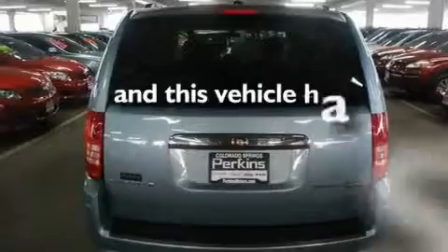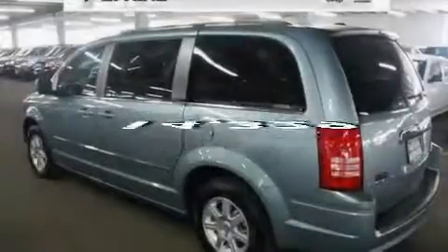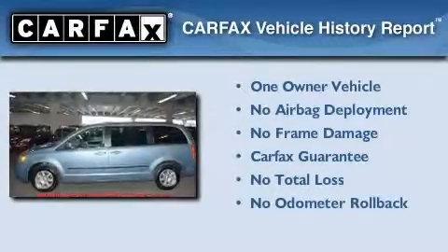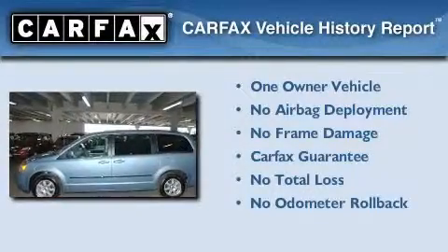This vehicle has less than 15,000 miles. This Chrysler has had only one owner and it qualifies for the Carfax buyback guarantee.